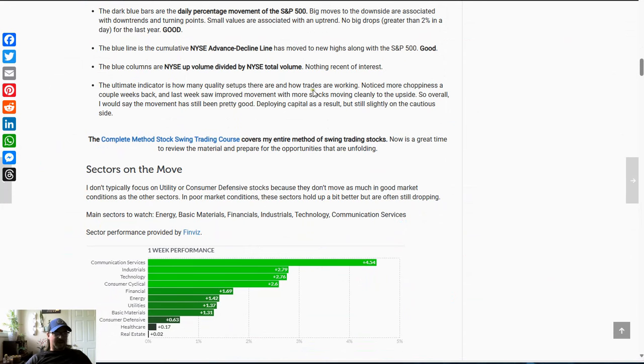The ultimate indicator is how many quality setups there are and how trades are working. A couple weeks back I talked about more choppiness — stocks running up but then quickly giving it back. This week, the stocks I was watching moved a little more cleanly to the upside, which was a positive sign. But given the indicators we looked at, it's not quite ideal, so I'm being a little bit more cautious. Cautious just means you can deploy less capital, go for smaller targets, or if things start pulling back, keep your trailing stop loss a little closer than you normally would. It doesn't mean don't do anything — it just means protect yourself a little bit more.